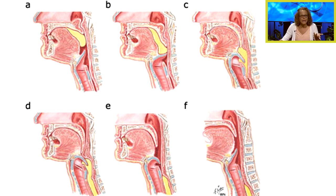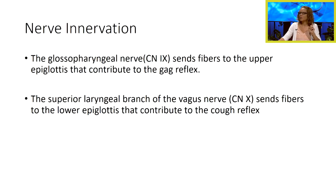This all happens quite quickly during our eating process, so we never really get short of breath while we're eating. It's a very important thing to consider as a nurse, because sometimes our patients have problems, and usually these problems occur with our nerves. The glossopharyngeal nerve sends fibers to our upper epiglottis that contribute to our gag reflex. And our superior laryngeal branch of the vagus nerve sends fibers to the lower epiglottis that contribute to the cough reflex.